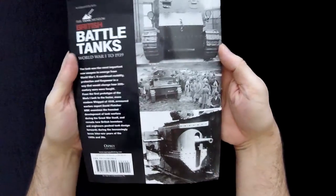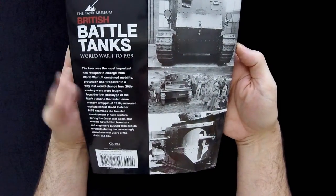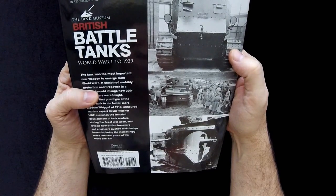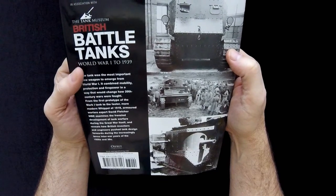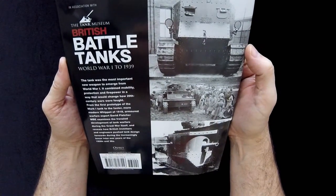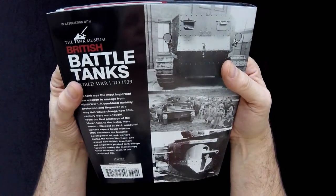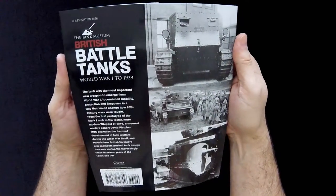But those are just list prices — you'll probably be able to find it for less, especially on Amazon or something like that. This one is in part association with the Tank Museum, is what it says here, and that's what I'm trying to get across.